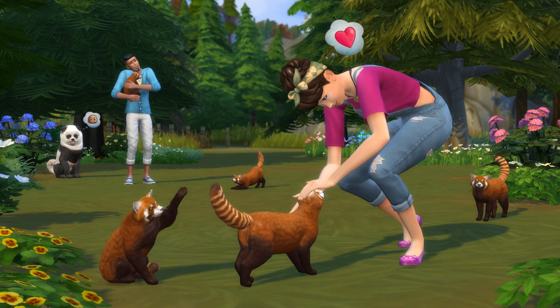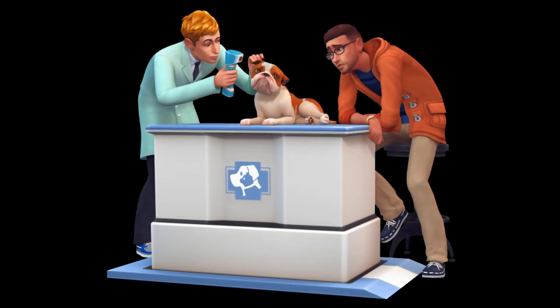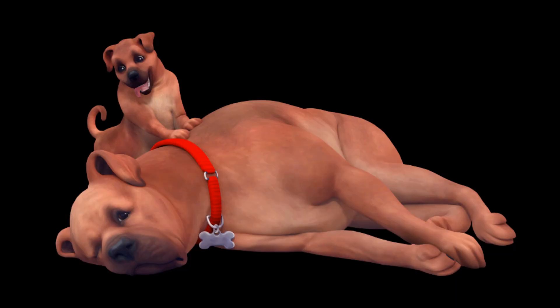Next up are some new media assets from The Sims team. EA uploaded a new fan art kit to their website, adding to the already existing game assets from earlier this year. The latest kit includes various renders from The Sims 4 Cats and Dogs, so head over to TheSims.com to download them.